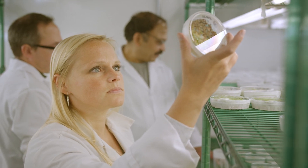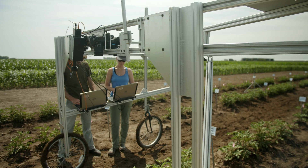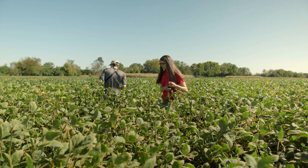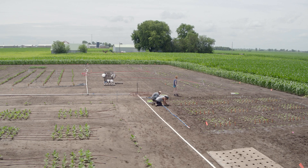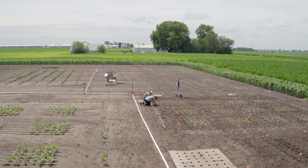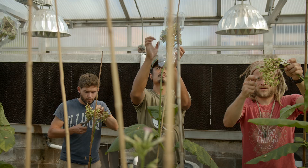By re-engineering photosynthesis, the natural process that plants use to convert sunlight into energy, the RIPE project helps crops grow more efficiently with fewer resources to help future-proof our food supply.